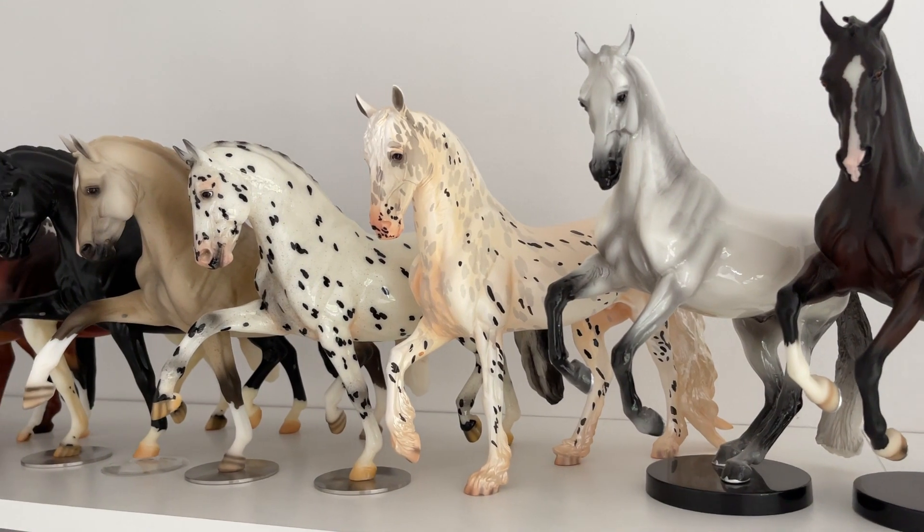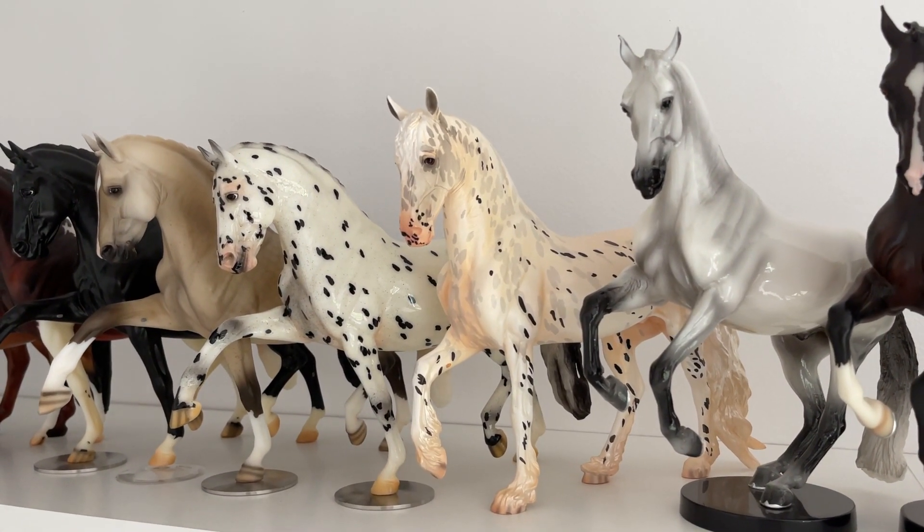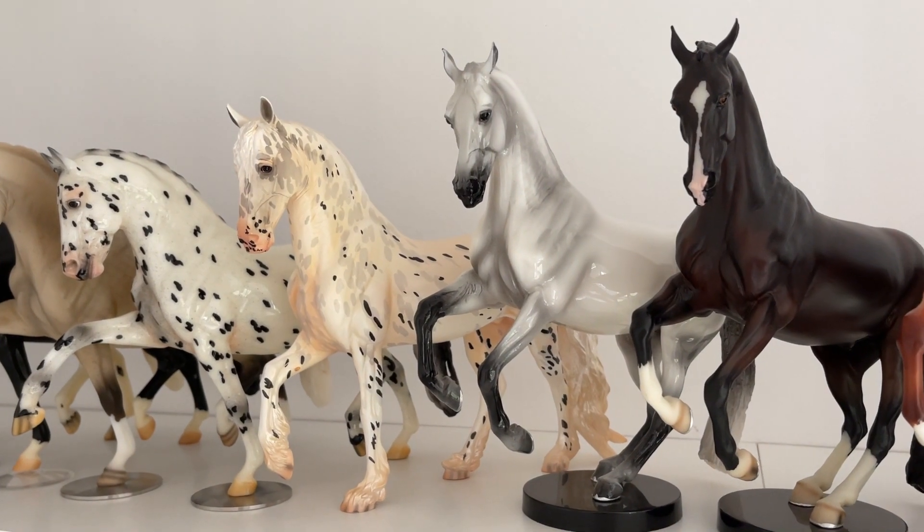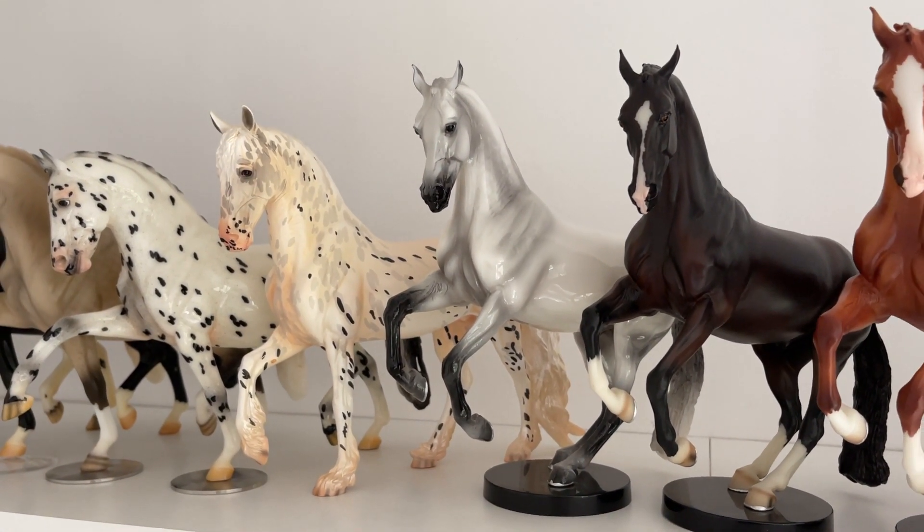Then I have Vermeer, which looks very strange — I have to say that, this horse is very strange. Then I have Bondi, which I really love. One of my Holy Grails, one of my biggest prides and joys from my collection.